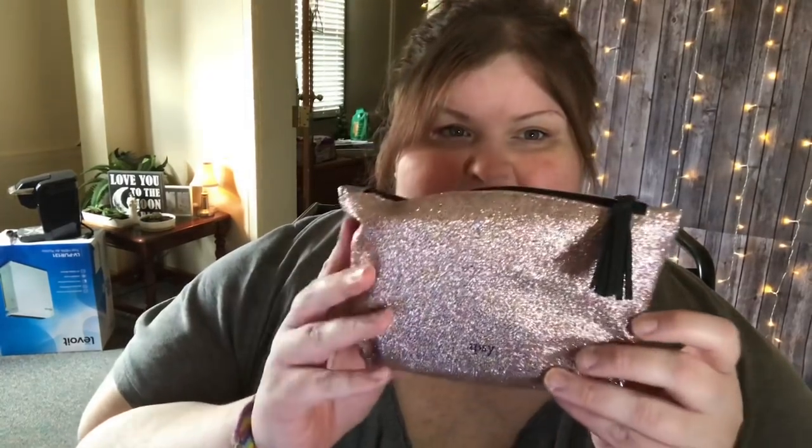I did not peek. This is the May bag. Gorgeous bag — I am in love with this bag. Look at how sparkly it is. I love anything sparkly, so definitely love that. And then this was in the bag with it also — it did not fit in the bag.